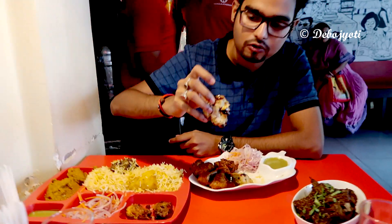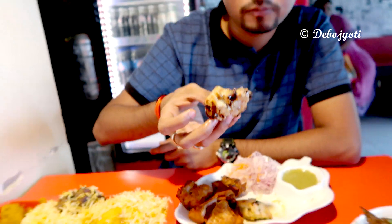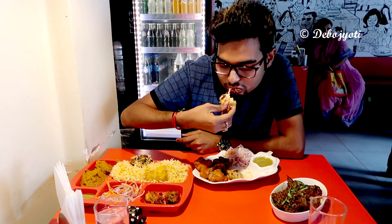The chicken breast piece had absorbed the flavors of the tandoori spices really well, and dipping it in the mint chutney enhances its taste even more. This one is the chicken reshmi kebab — it was very smooth and soft like butter, as it was marinated well in yogurt, cashew paste, cream, and other herbs and spices.